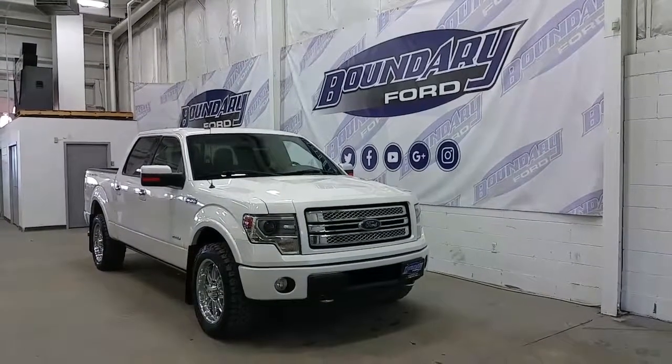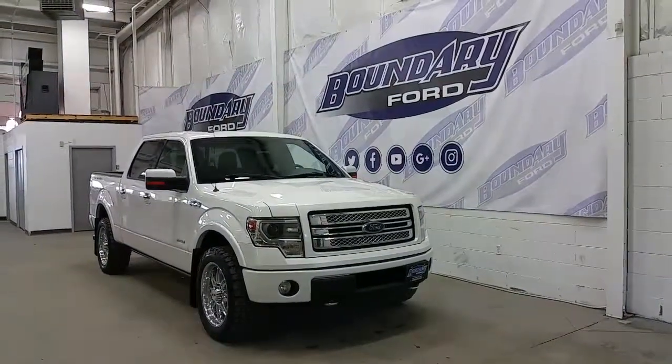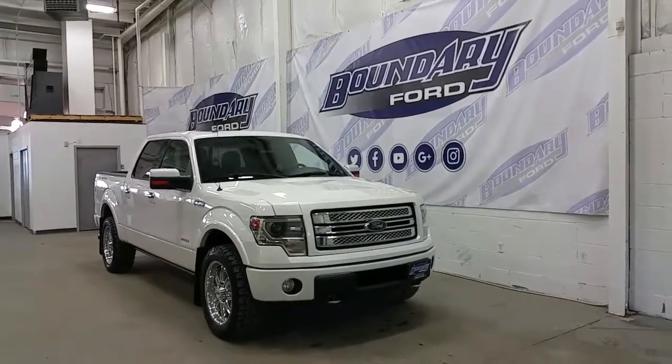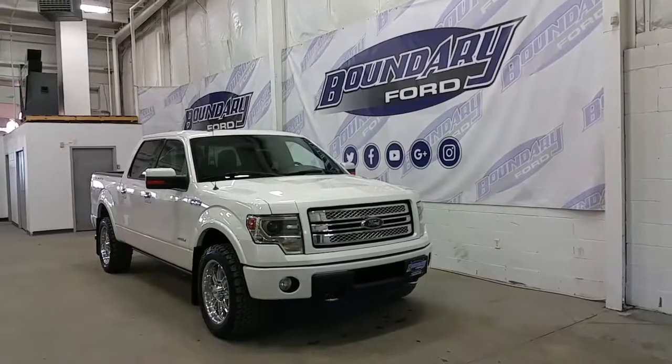If you have any additional questions regarding this model, please don't hesitate to contact our professional and friendly sales staff. We invite you to follow us on Twitter, Facebook, YouTube, Google Plus, and Instagram. We thank you for taking the time to shop with us here at Boundary Ford.